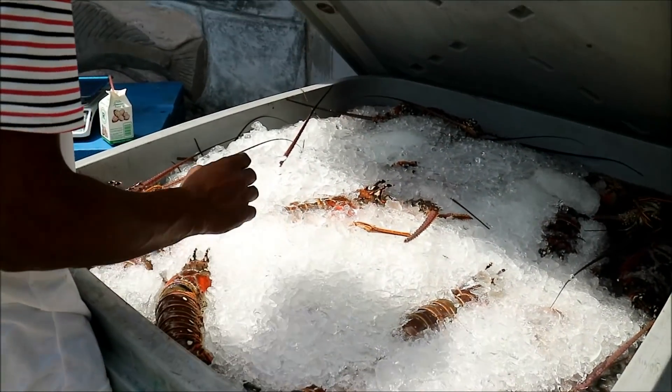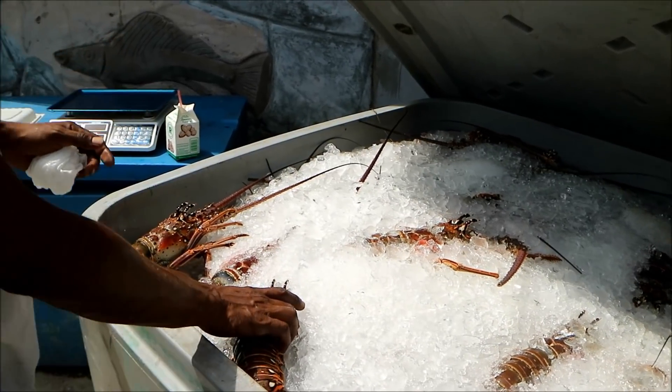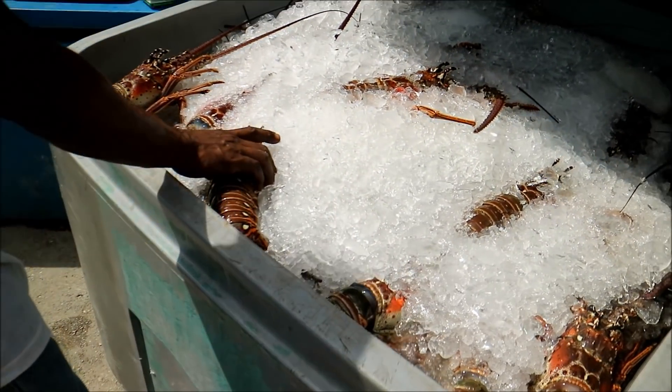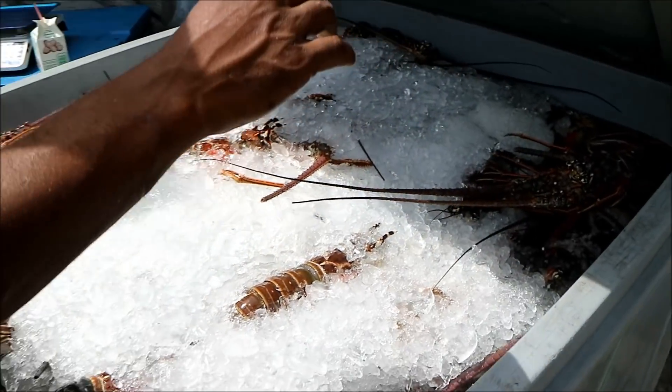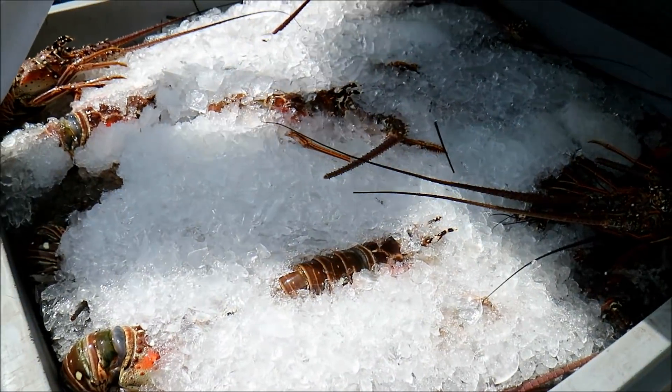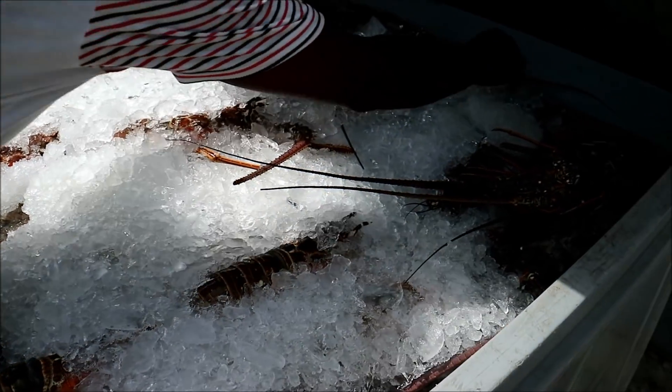How are they doing, man? Do you like season it up and grill it or something? Oh yeah, first thing. Where were these caught? Right in the Atlantic, yeah.